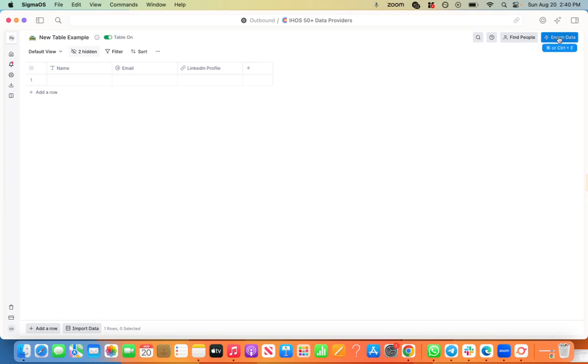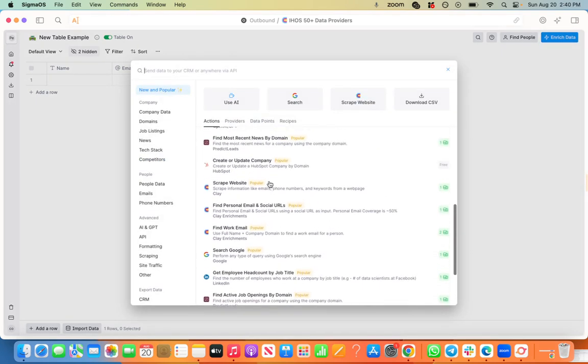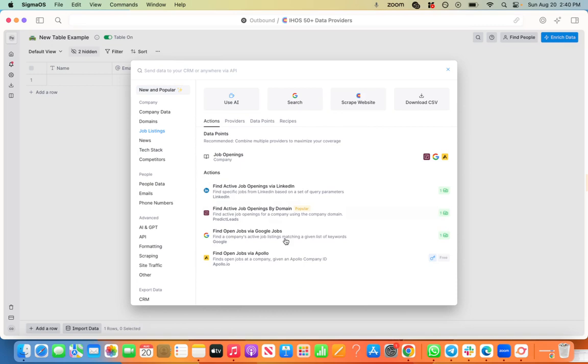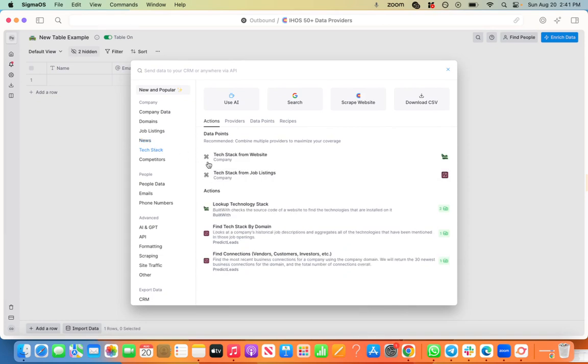You're going to have access to 50 plus data providers combined into one sheet. For example, let's say you wanted to go after companies who are hiring for an IT developer — you can reach out directly to them and mention you saw their active job posting. You can see specific news by their domain, their connections, vendors, customers, investors, any updates on their domain, funding, press, recent news, acquisitions, video updates, blogs. If somebody literally just was hired two days ago and they're in your target market, you could send them a cold email congratulating them on being hired.